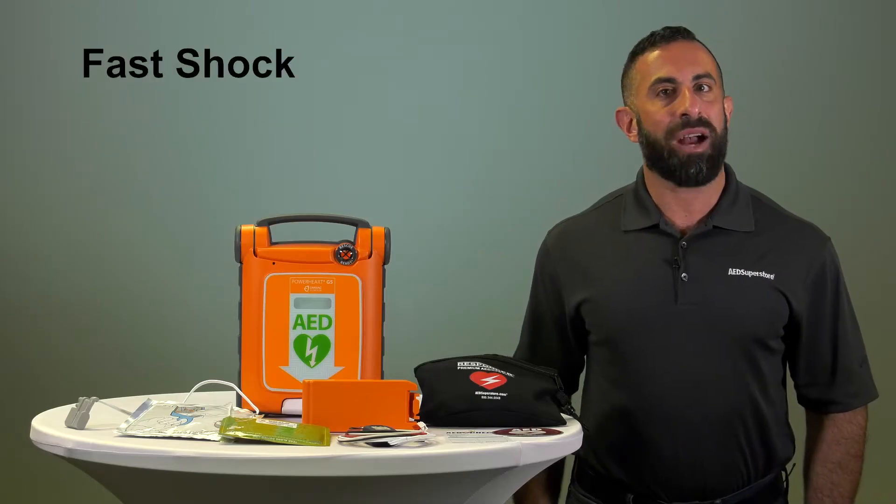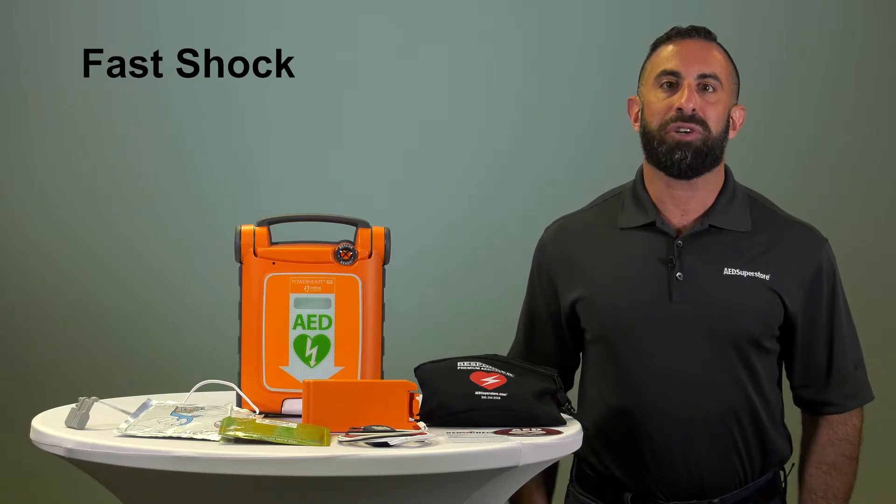With the G5's fast shock feature, you are ready to deliver a shock after the end of a CPR cycle in 10 seconds or less.